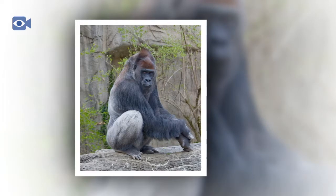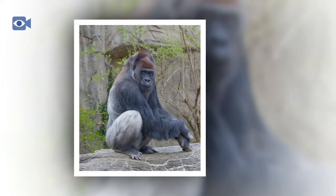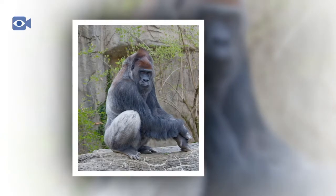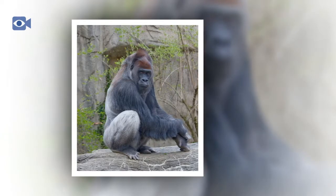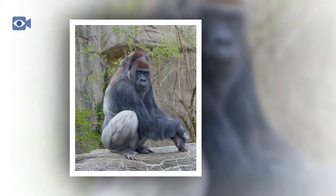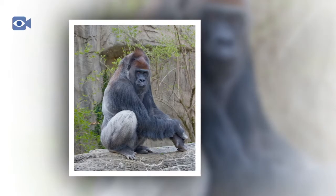Today, all western gorillas are critically endangered, but there are thought to be 95,000 western lowland gorillas remaining in the wild, significantly more than their cross-river gorilla cousins, whose numbers in the wild are thought to be as low as 300 individuals.